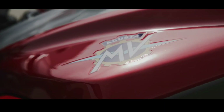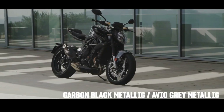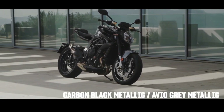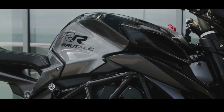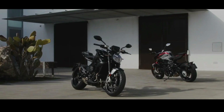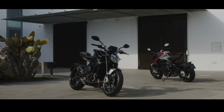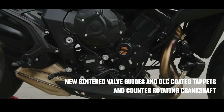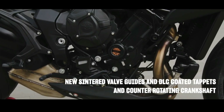The Brembo M4.32 calipers introduced on the Brutale RR are lightweight and very stiff. The braking power increases along with the ease of use, while the weight drops by 200 grams. The Continental MK100 ABS with RLM and cornering function allows for safe braking, even through the turns.